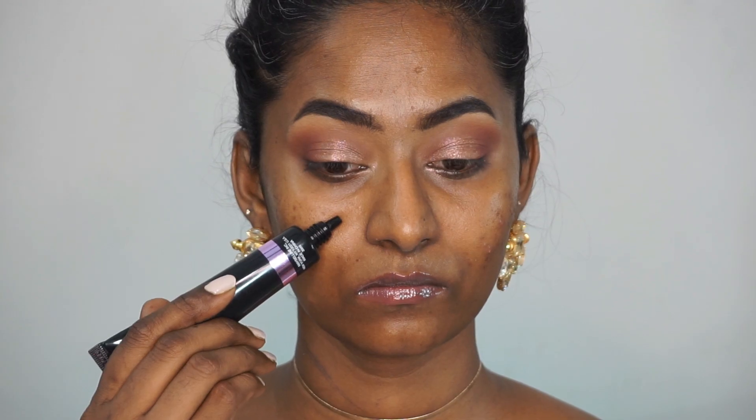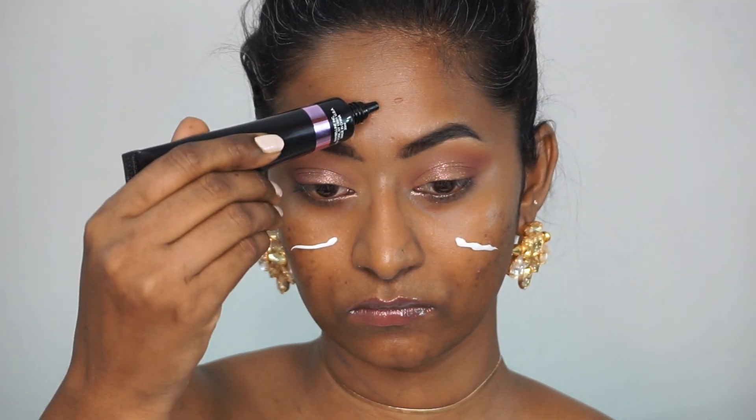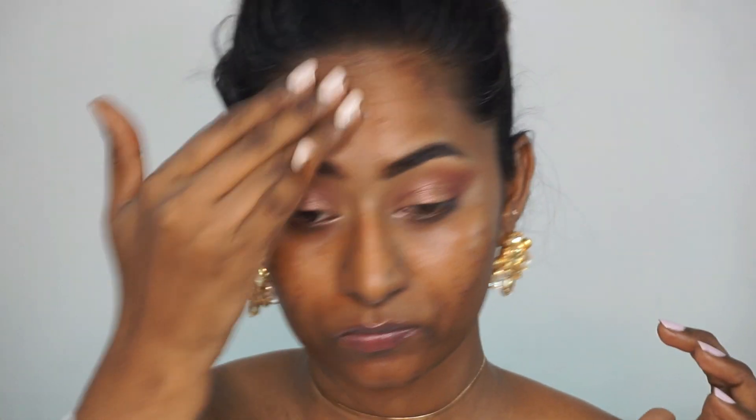Moving on to the face, I'm going to take the Maybelline Fit Me Dewy and Smooth Primer and apply that to the main areas of the face and blend it out using my fingertips. This is such a beautiful primer, especially if you have dry skin — you would absolutely love it. Even though it's made for drier skin types, I really love using this primer whenever I want that dewy, glowy finish on my base makeup.